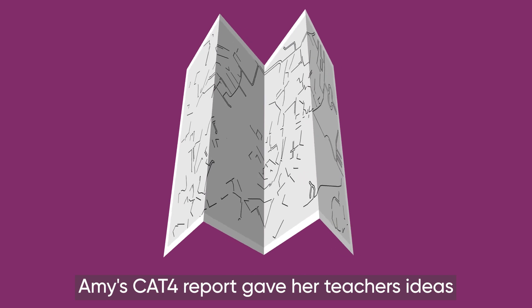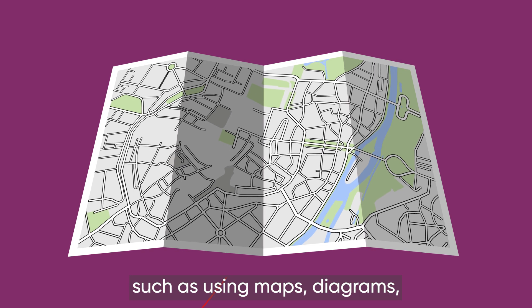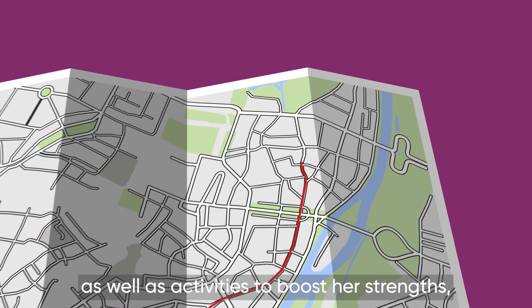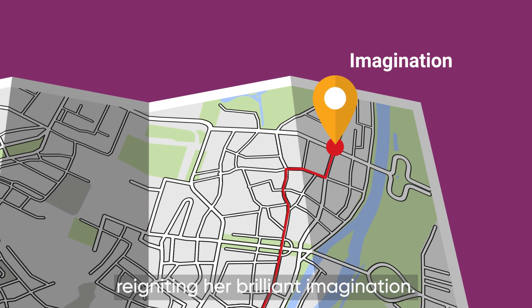Amy's CAT4 report gave her teachers ideas for developing her spatial skills, such as using maps, diagrams, sketches and graphs, as well as activities to boost her strengths, reigniting her brilliant imagination.